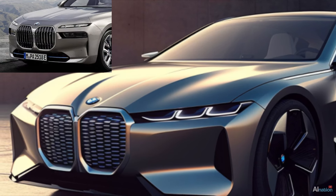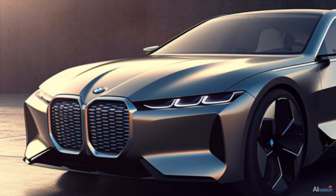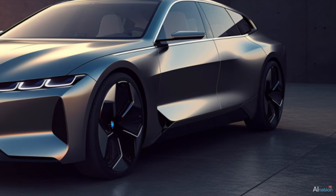The front spoiler is a slightly refined version of the latest 7 Series BMW. There is also a mistake in the image — the front part of the side skirt extends a bit too far forward.